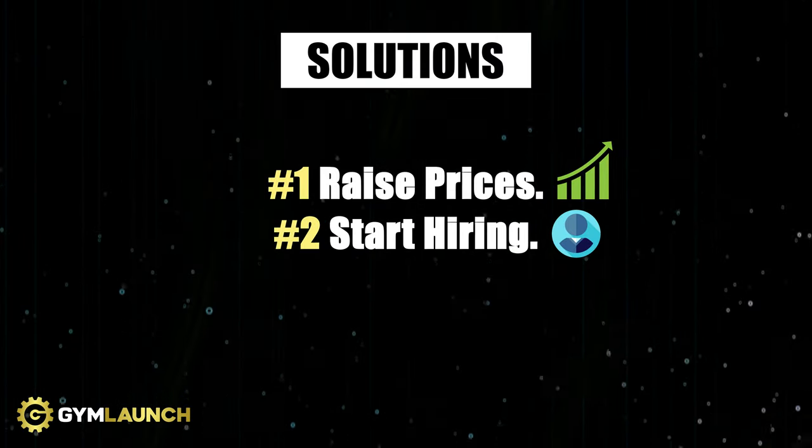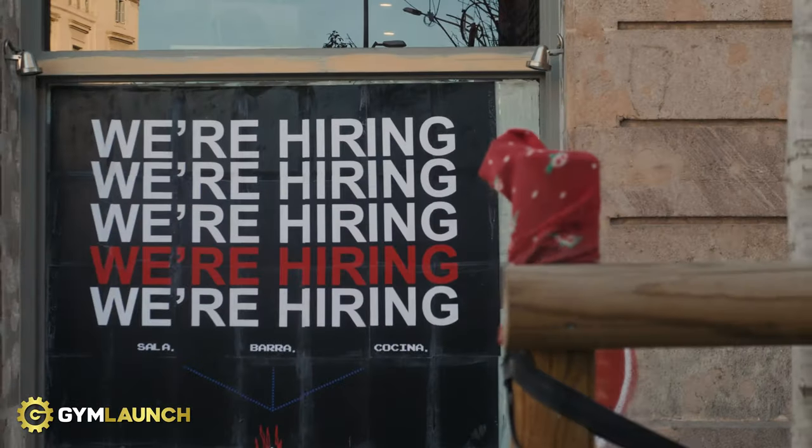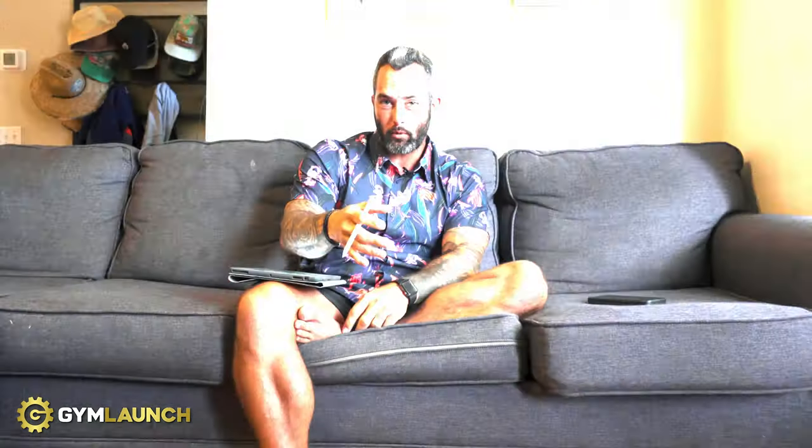The second solution is to start hiring right now. The reason this person probably hasn't hired is because they're not making enough money and don't have the margins to do it — as soon as they step off the floor, they stop making money. This person is technically self-employed, not a business owner, and there's a big difference. They want to become an entrepreneur and grow and scale. So start putting up ads on Indeed, ZipRecruiter — and here's a tip on how to create a steady stream of free interns and potential trainers.